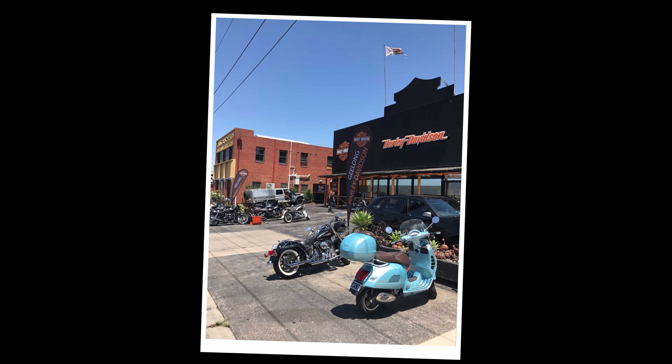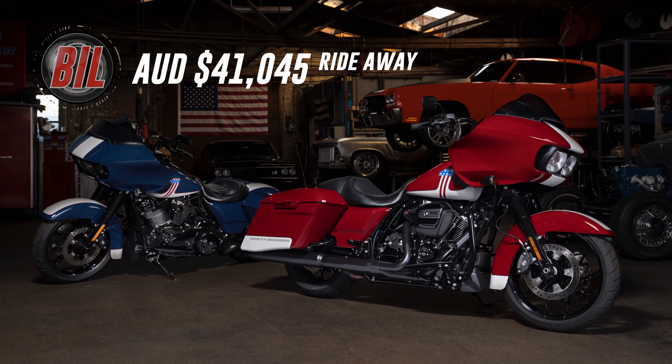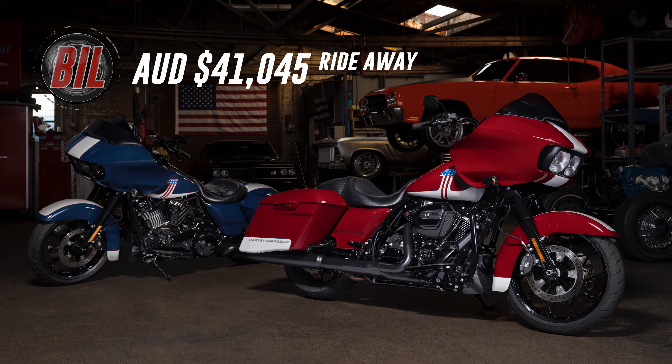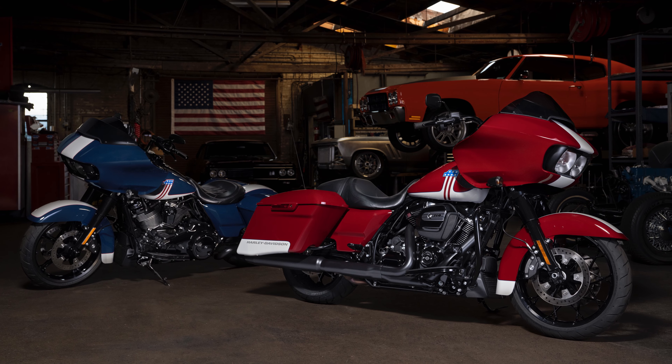Key points being that we'll be seeing them here in Australia late March at a retail price of $41,045 Australian dollars, which is a $1,700 premium over the standard Road Glide Special. I'll show retail prices for other markets a little later in the video.